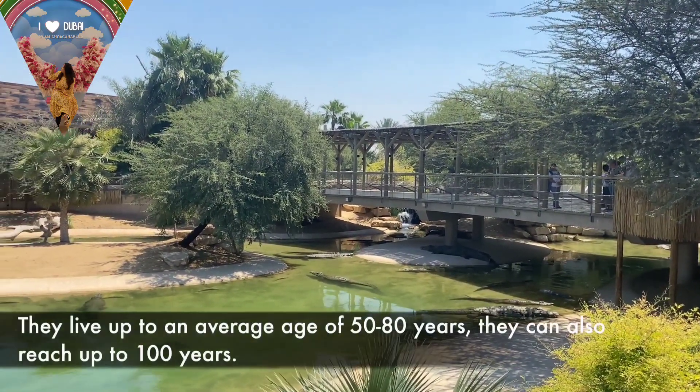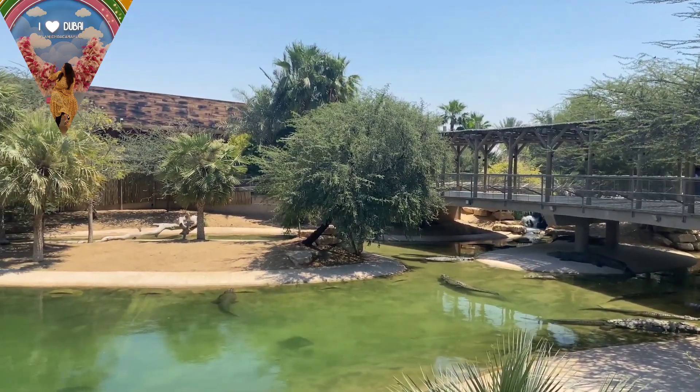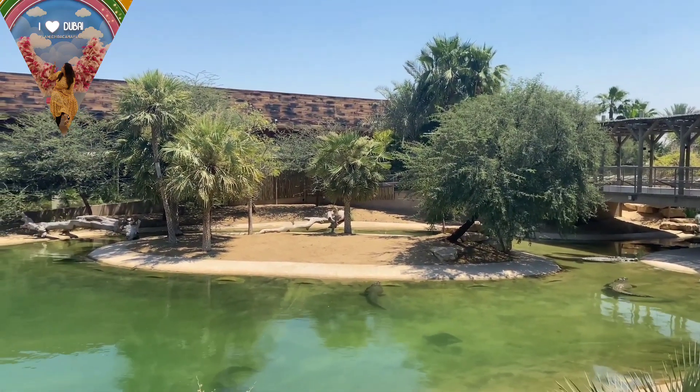But if you want to experience a new venture and you have children who are interested in reptiles, then this park can be a very good place for a visit.